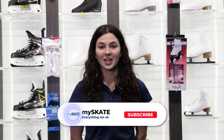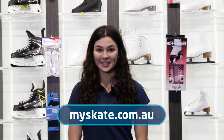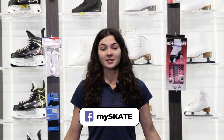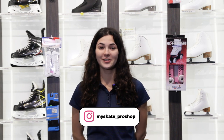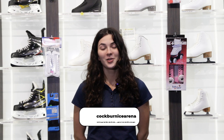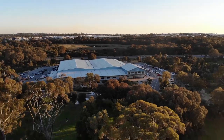So that wraps up everything here at MySkate. I hope you've learnt some new stuff about what to wear for your lessons. You can view any of the products discussed at myskate.com.au. Make sure to follow us on Instagram, Facebook and TikTok. We're located at 401 Progress Drive, Uber Lake. I'm Nikita and we look forward to seeing you soon.